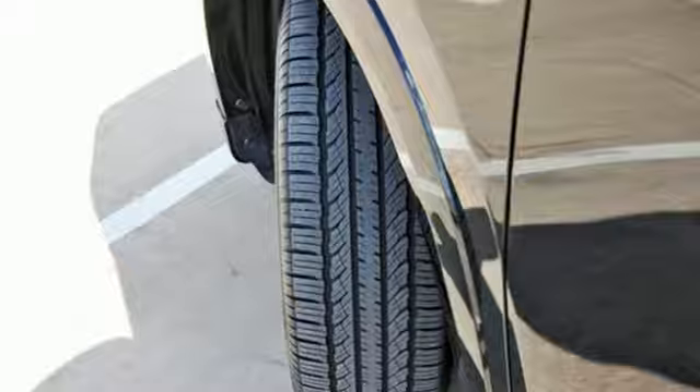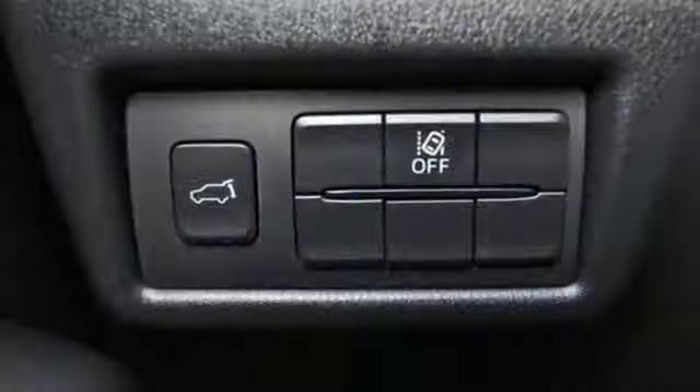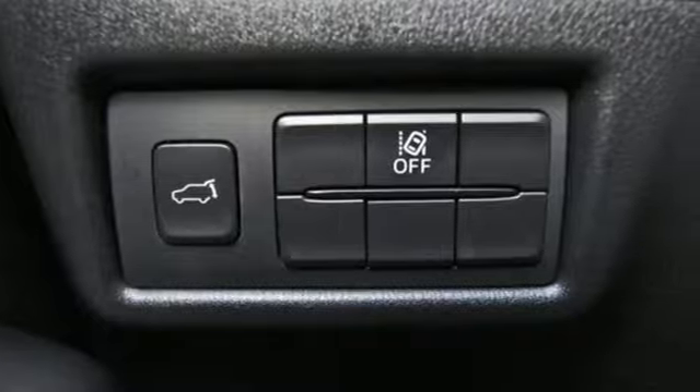External memory control. Express open sliding and tilting sunroof. Smart device remote engine start. And LED low and high beam headlights.